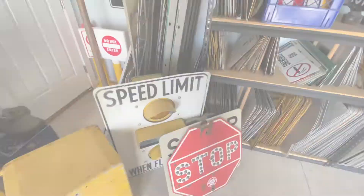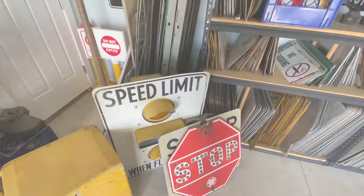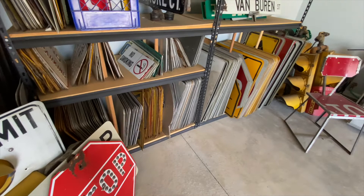Those of you who've seen my sign wall updates before know the drill — I'm going to start going through the collection, finding some things, rediscovering signs I forgot I have, all within the theme of signs that have days, dates, or times on them. I'm going to pick out way too many to actually fit on the wall, then go through a process of elimination to determine what actually goes up.